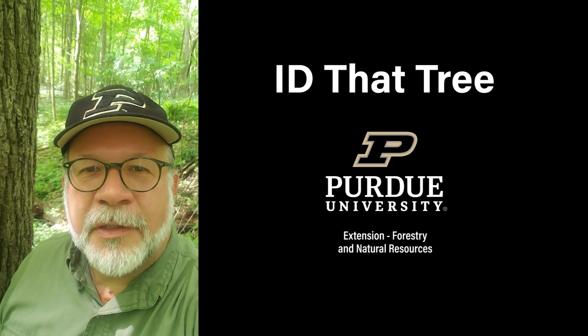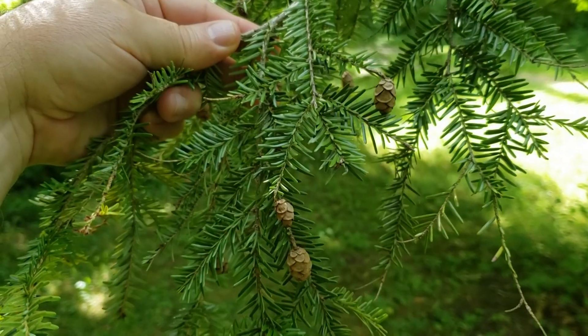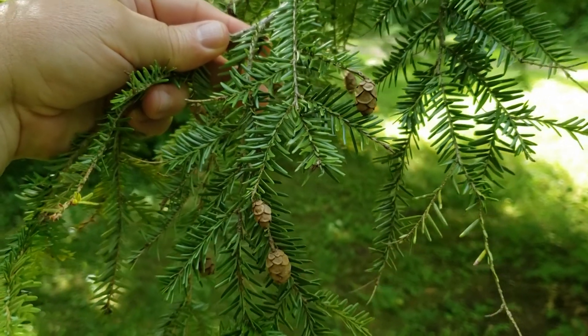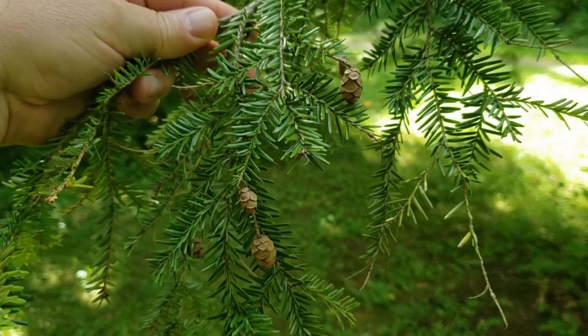This is Lenny Farley, Purdue University Extension Forester. Now let's ID that tree. On this edition of ID that tree, we're going to introduce you to one of our native conifers in Indiana: Eastern Hemlock.